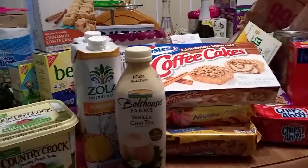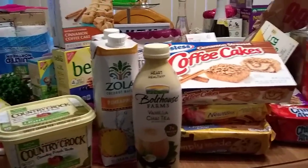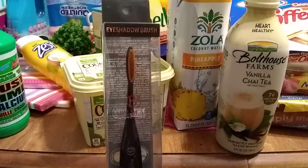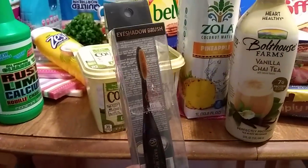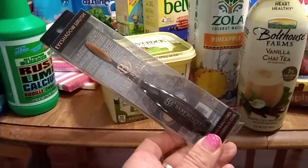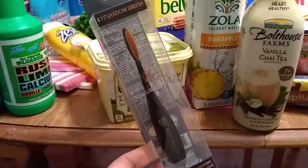Now let's get into my non-food items — I got some really cool stuff. We'll start with this eyeshadow brush. I've hauled the small one but I finally found the large one. Basic Beauty is a really great brand, so hopefully I like it.